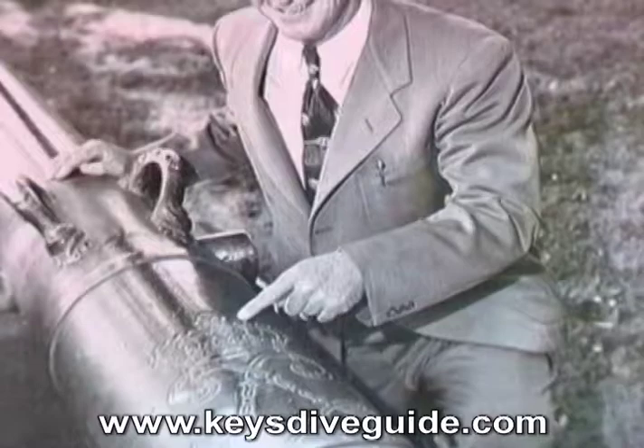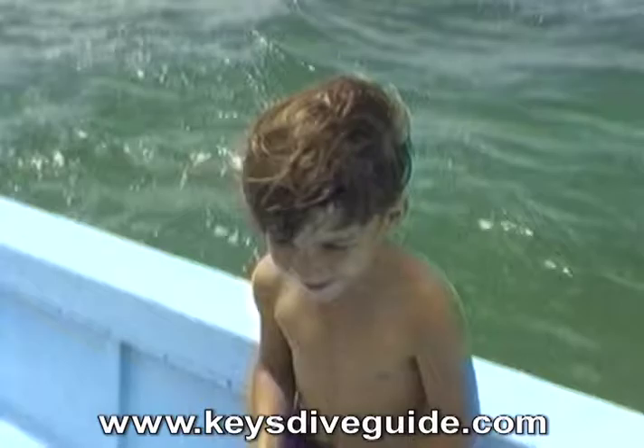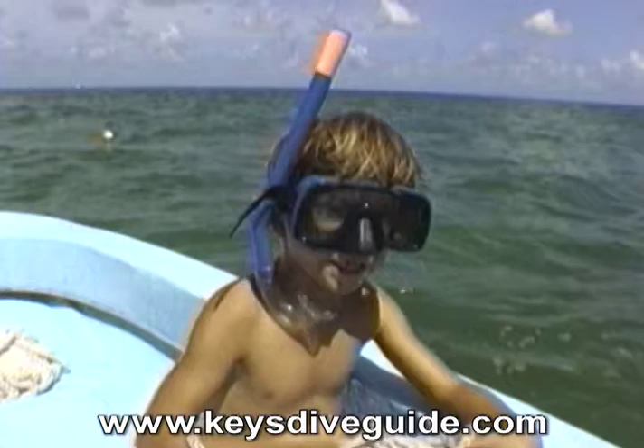Every modern treasure salver, underwater archaeologist, or weekend wreck diver owes a debt of gratitude to Art Silverbar McKee, the father of modern treasure salvage. Art McKee's diving exploits live on through his grandson, my dive buddy Terry Ballard.